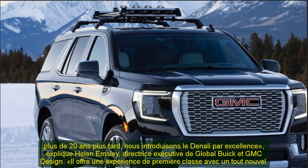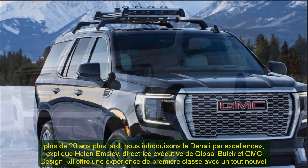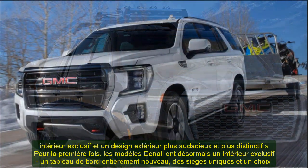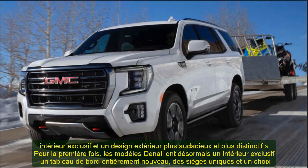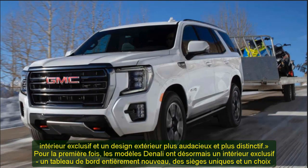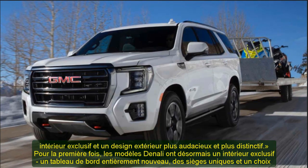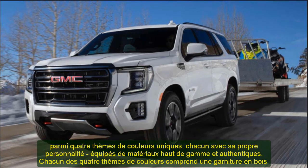Following the breakout popularity of the new Sierra AT4 pickup and the more recently launched Sierra HD AT4 and Acadia AT4, the new GMC Yukon AT4 is squarely focused on rugged adventure. GMC will offer the new AT4 sub-brand across all product lines by the end of 2020. GMC Yukon AT4 provides premium off-road-inspired design cues to match its strong capability, featuring a unique front fascia that visually carries the rugged all-terrain look and supports off-road capability.